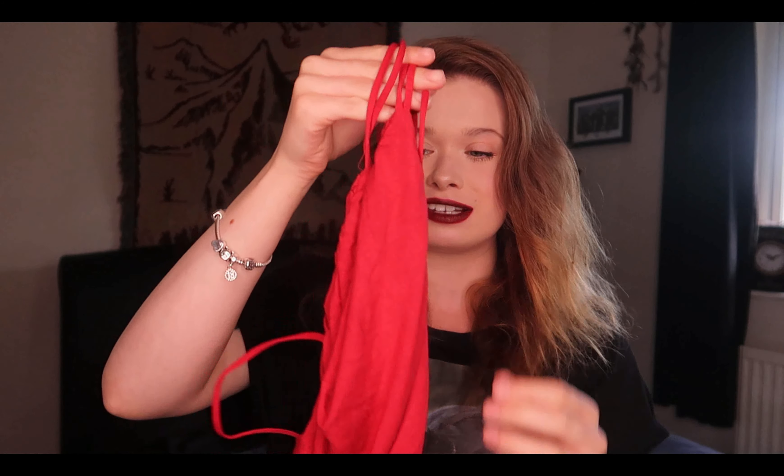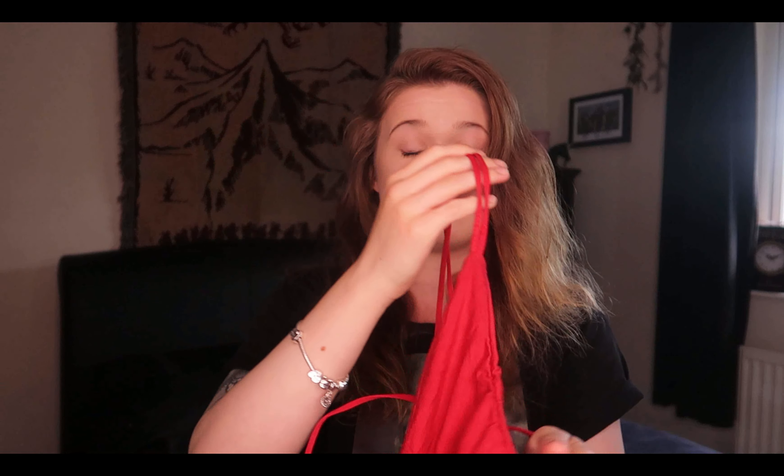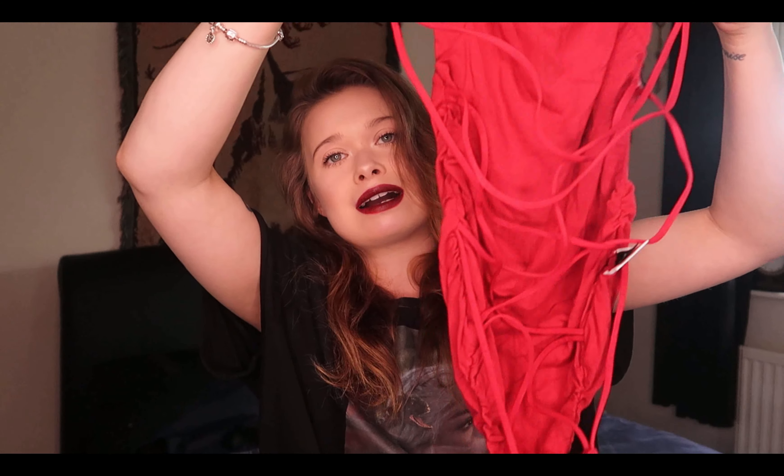The next bodysuit is really confusing and quite small, but I think it's going to stretch. It's this red bodysuit in a really nice soft material and I think it's double lined. On the back there are all these straps — it's backless. At the bottom it goes into a thong style, so you step into it — no poppers. It's not as dark as I thought it was going to be; I thought it would be a dark red, but that's absolutely fine.